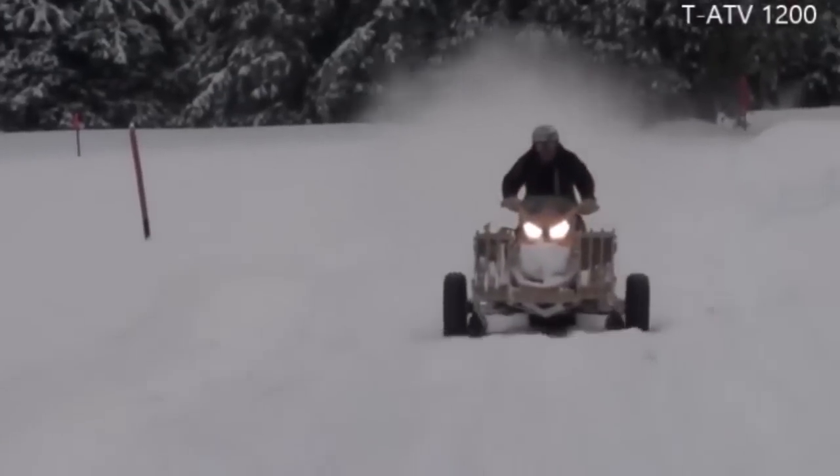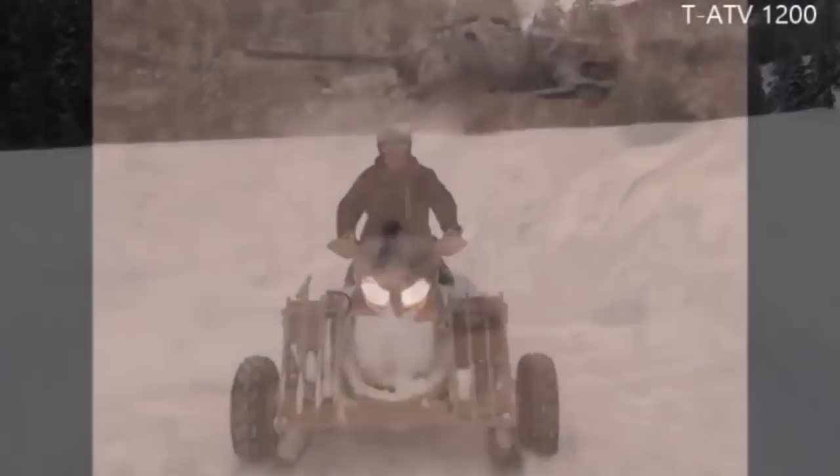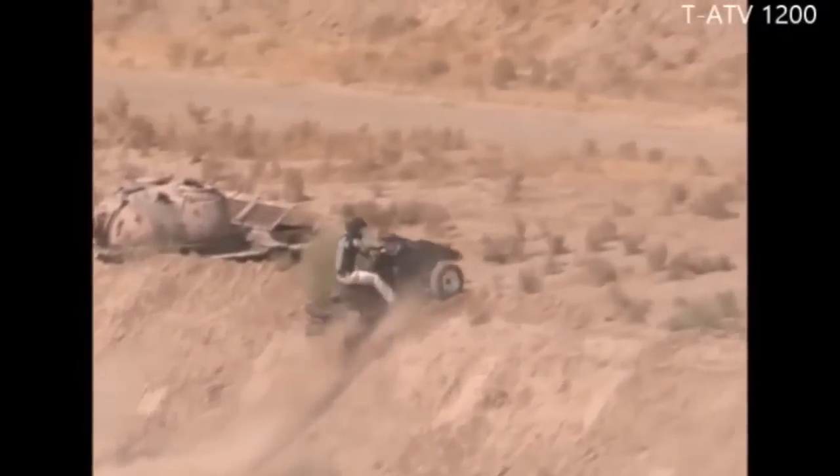The TATV-1200 does not need any ground clearance and therefore has basically no difficulties to overcome and stop on top of obstacles.